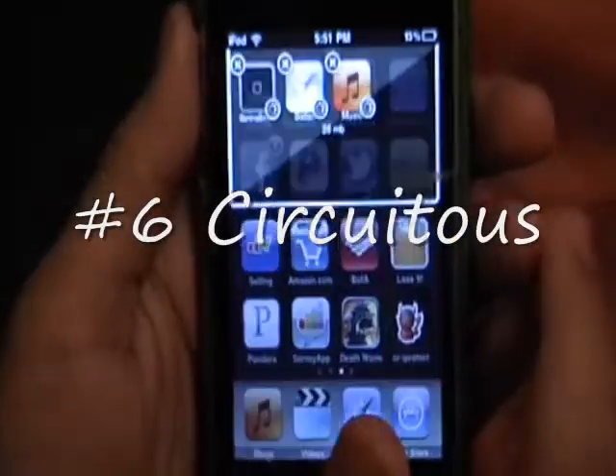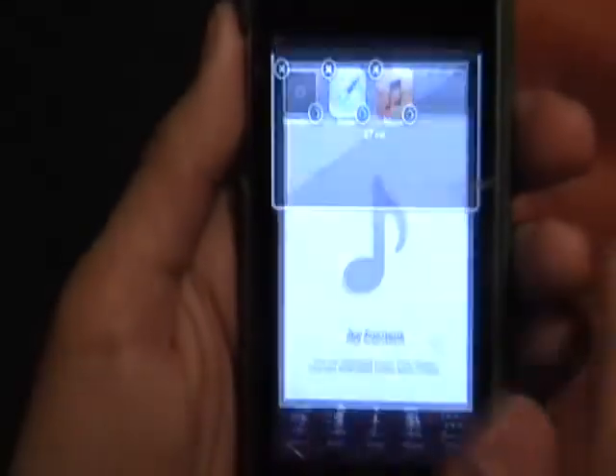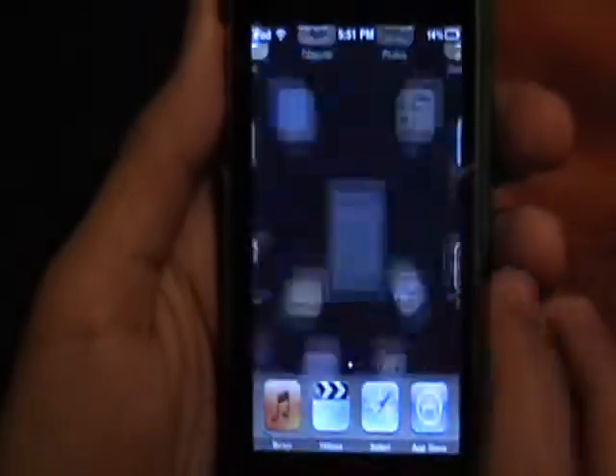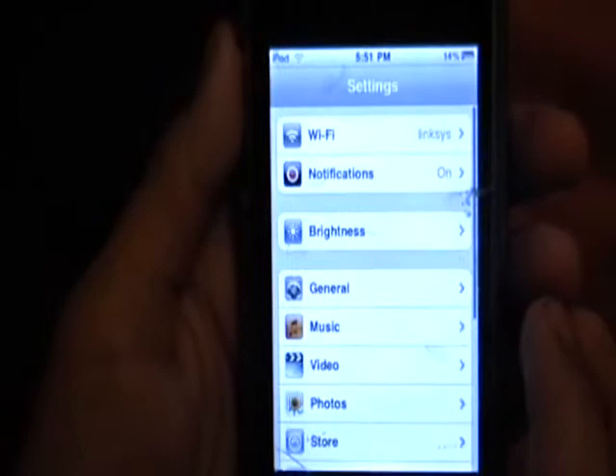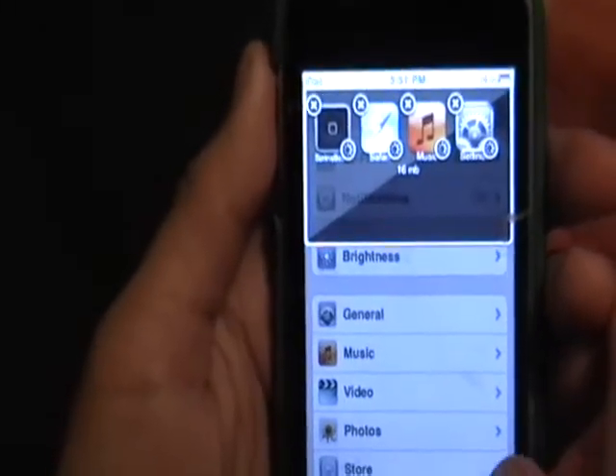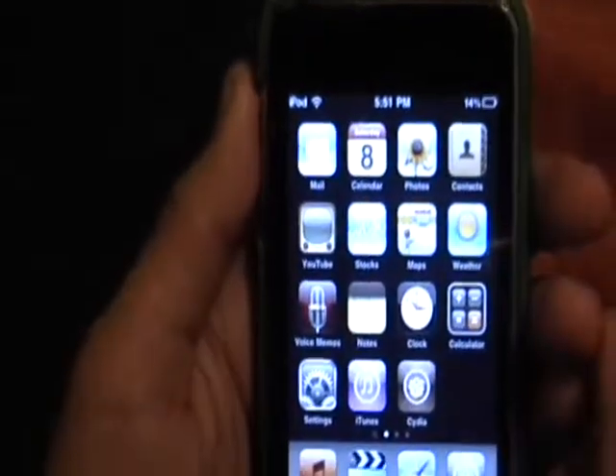Number six is Circuitous. It's kind of an app switcher — it allows you to move from app to app and leave them in the background, so you can multitask. I actually find it to be a lot better than the native multitasking in iOS 4. It's pretty smooth and really easy to use, and you can set it up to be enabled in different ways if you have Activator on.